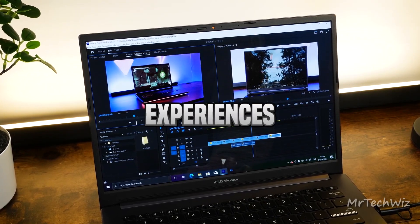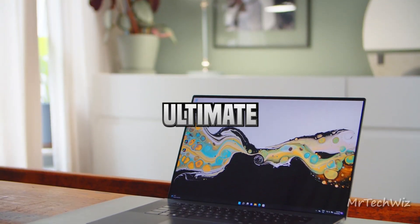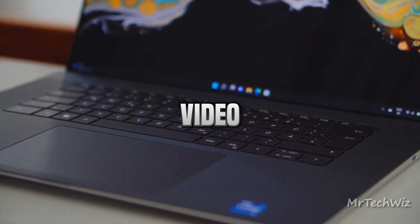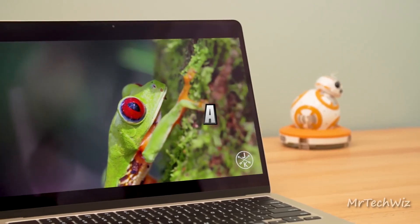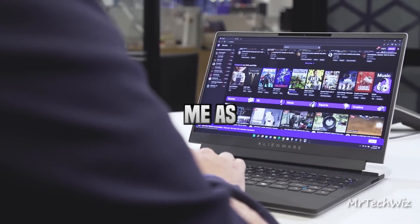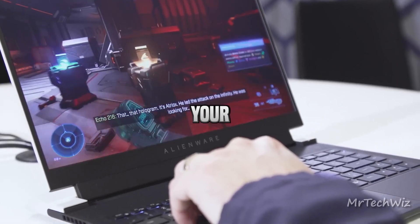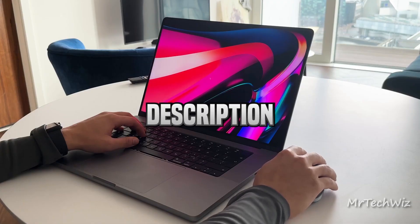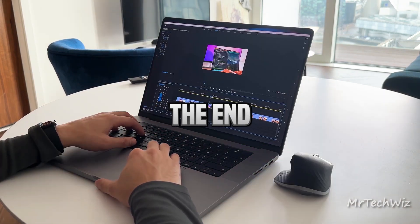Unlocking seamless editing experiences and saving you precious time, the right video editing laptop is your ultimate tool. In this video, I'm your guide to uncovering the top 5 best video editing laptops of 2023. Whether you're an aspiring creator, a seasoned professional, or somewhere in between, I've got you covered. Join me as we explore these cutting-edge options, ensuring you discover the perfect match for your needs. Don't miss out — all the links for the best deals are in the description below. Remember, the order is not definitive, so stay tuned till the end for the full scoop.